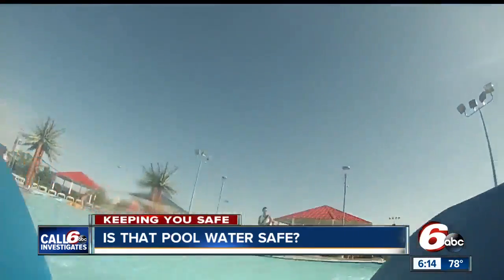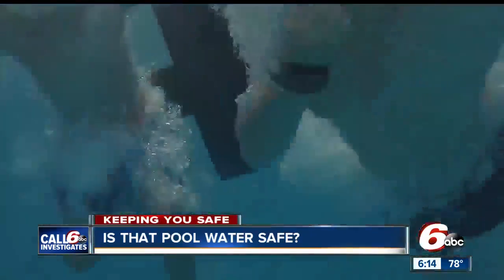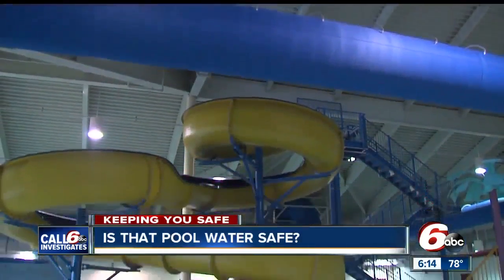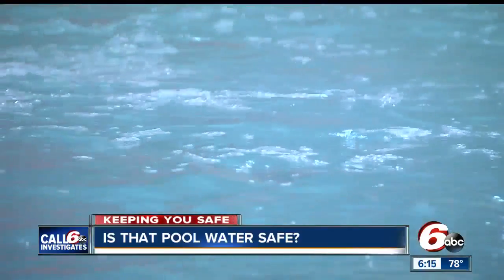What's better on a hot day like today than being in the pool? But with all those people jumping in, everything from sunscreen to sweat is jumping in too. The chemicals in the pool are supposed to keep it clean, but if they're not balanced correctly, the pool could put you at risk.